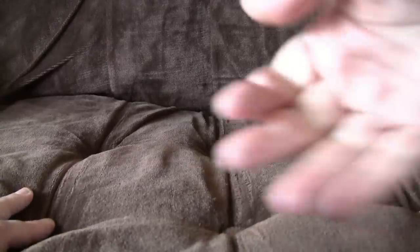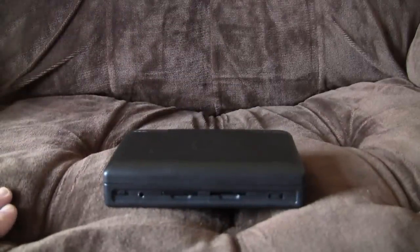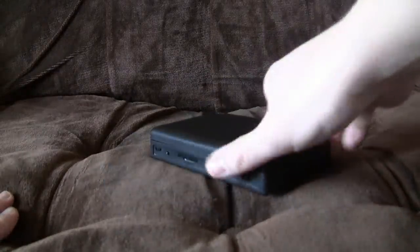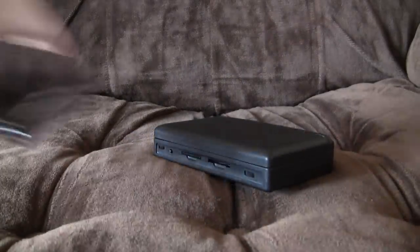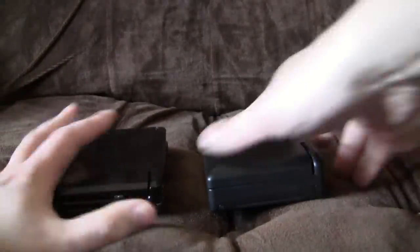We're just looking at a device called the Open Pandora - open because it's all open source, and Pandora because that's its name. Here it is! It is a box. A black box. Looks a bit like a DS, doesn't it? And it's about the same size too. In fact, here's a 3DS for comparison.